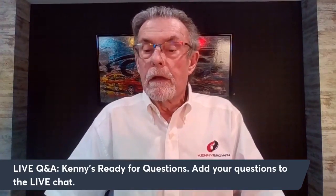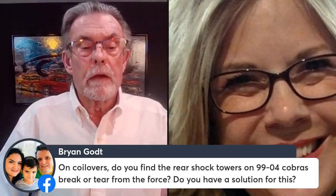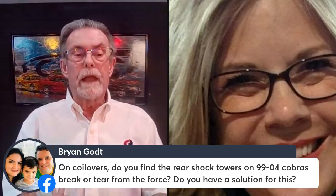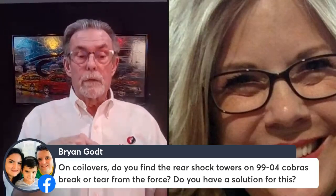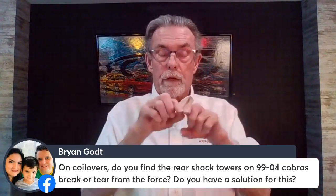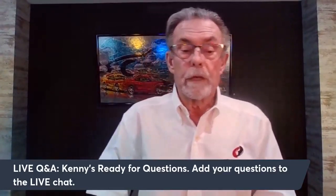Brian asks: on 99–04 Cobras with coilovers, do the rear shock towers break or tear from the force? Yes — in a recent academy session someone showed pictures found online of shock towers breaking away. When we started doing coilovers back around 2000, we created a rear shock tower brace that goes between the two shock towers with triangulation and bolts in the middle. It reinforces the shock towers and is a really popular product — looks good, works well, and is easy to install.